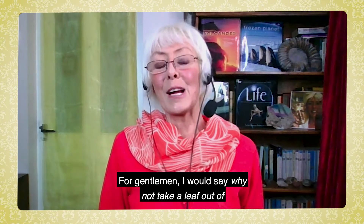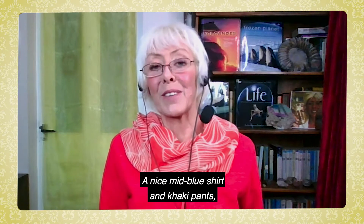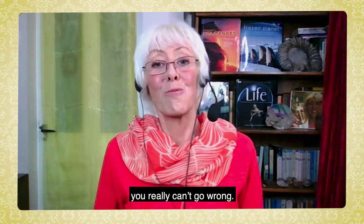For gentlemen, I would say why not take a leaf out of Sir David Attenborough's book — a nice mid-blue shirt and khaki pants. You really can't go wrong.